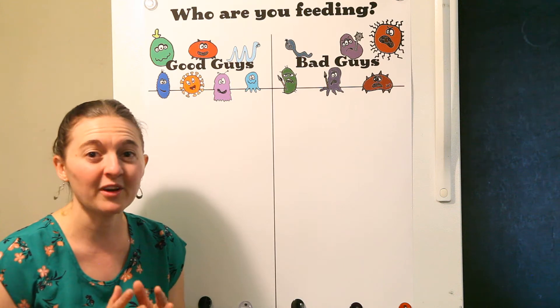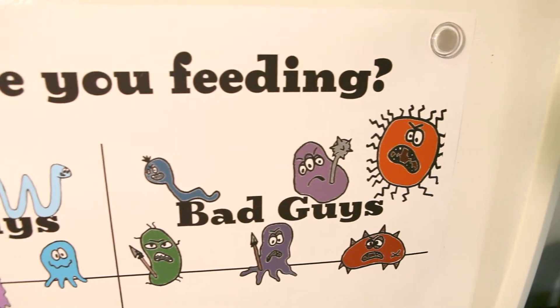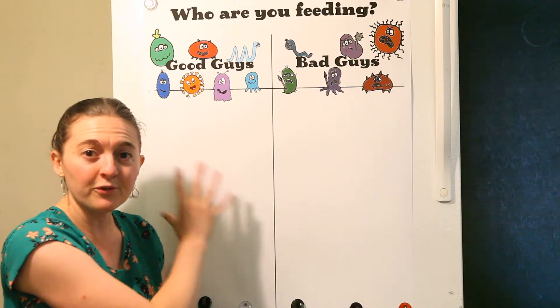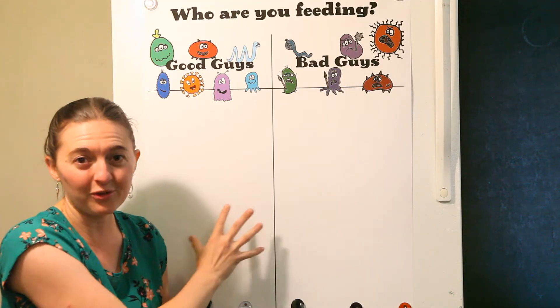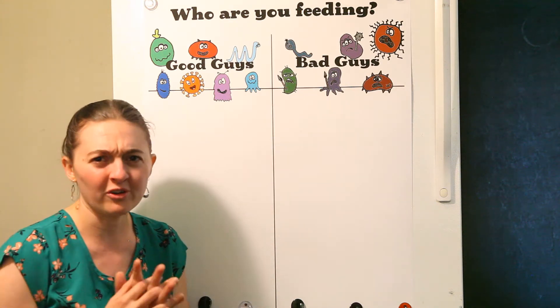The idea is very simple. We have two columns — good guys and bad guys — referring to your microbiome. The good guys are foods that feed and encourage health in your body or your child's body, and the bad guys are foods that are going to hurt your gut flora.